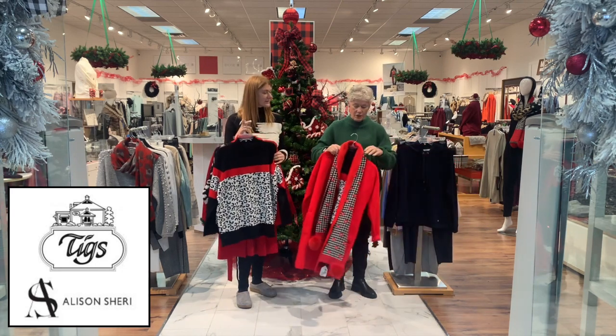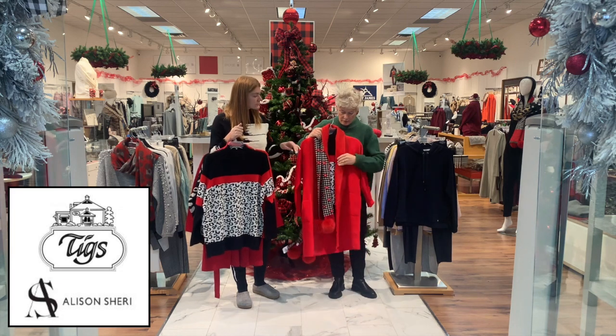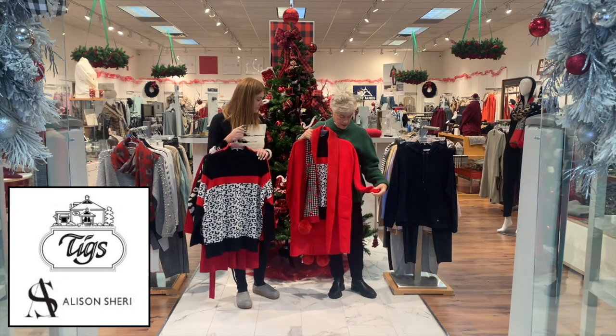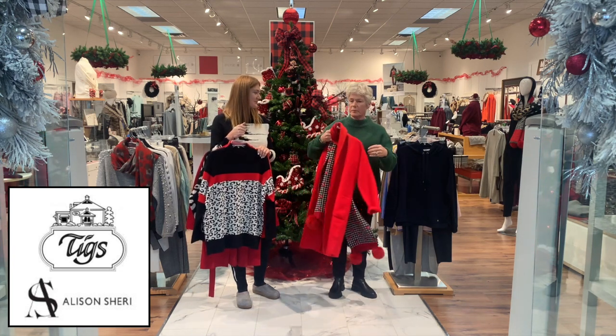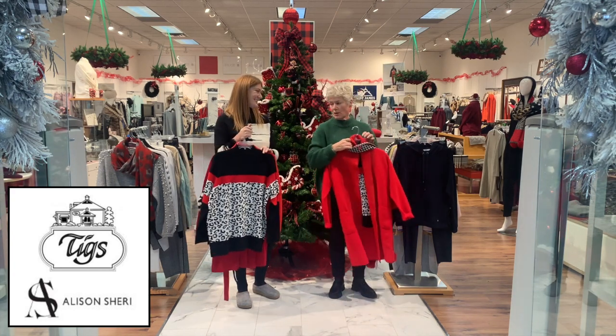And of course there's a long cardigan with fuzzy detail at the front and pockets — almost like a coat cardigan. That wraps up that group.